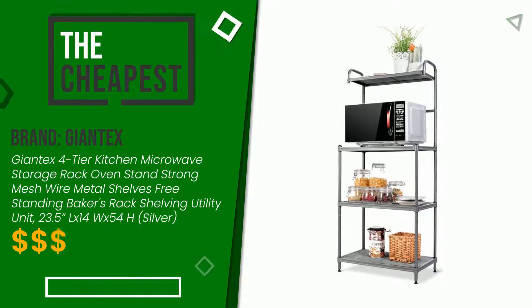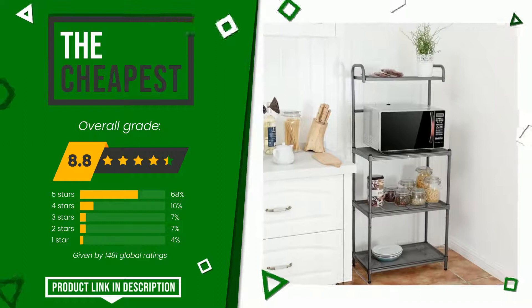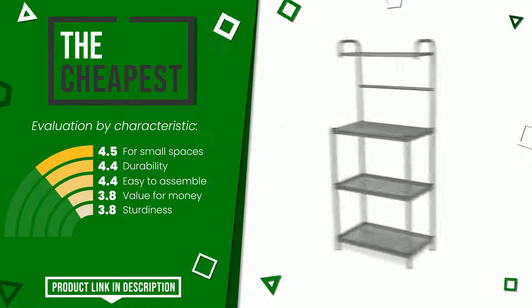Giantex made a product to which we awarded an overall rating of 8.8 out of 10. In this selection it is the cheapest. It is highly valued for these characteristics: for small spaces, durability, easy to assemble, value for money, and sturdiness. If you would like more information and would like to know the price of this item, click the link at the bottom of the video description.